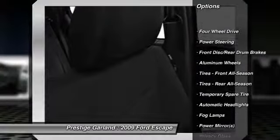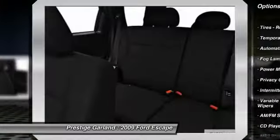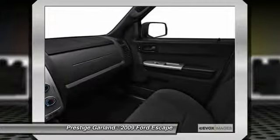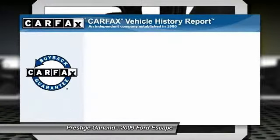Stability control, anti-lock braking system, steering wheel audio controls, traction control, air conditioning, power steering, adjustable steering wheel, driver airbag, auto-dimming rearview mirror, keyless entry.